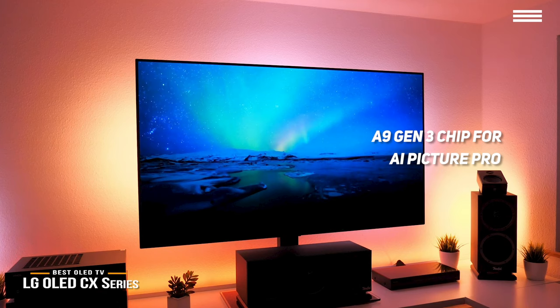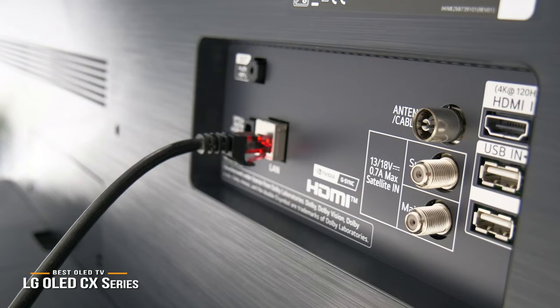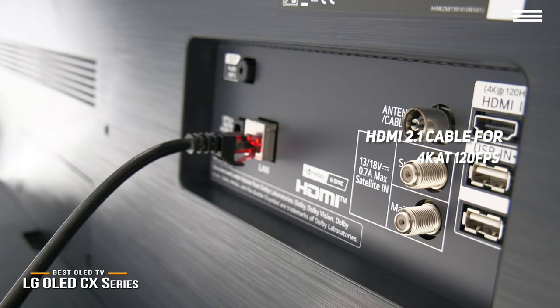The A9 Gen 3 chip in the CX has improved deep learning and the AI Picture Pro enhancements. Picture modes include Filmmaker Mode, which turns off the soap opera effect for film-based content, as well as Cinema, ISF, and Dolby Vision. And if you're a gamer, the CX also includes the latest HDMI 2.1 standard and can handle 4K at 120 frames per second, support enhanced audio return, as well as variable refresh rate in automatic low latency mode.